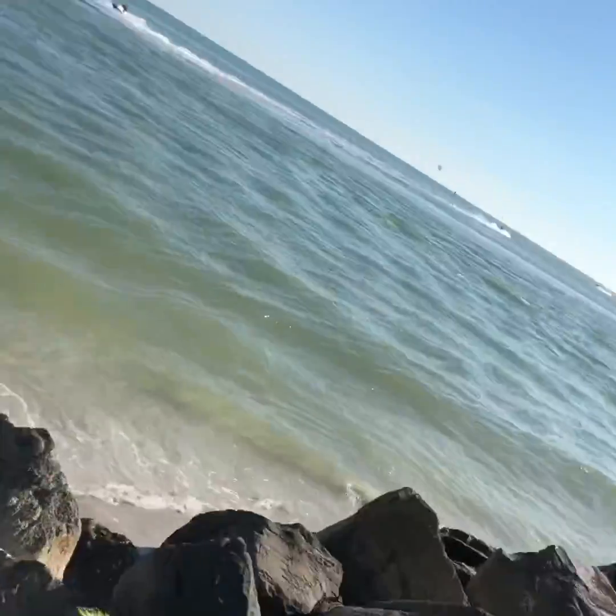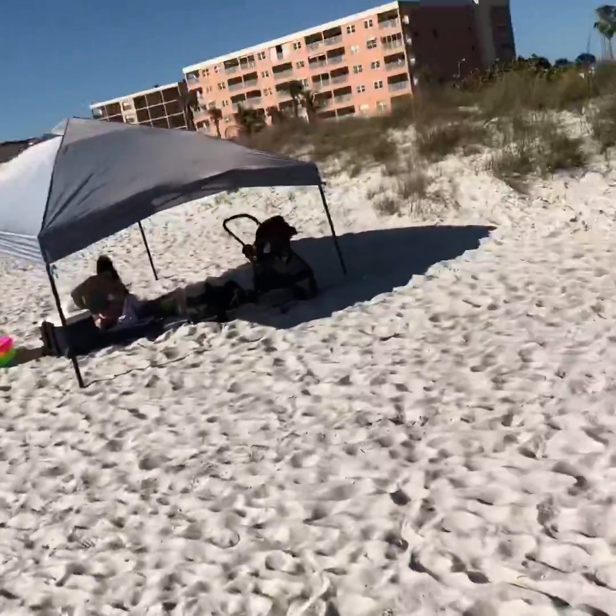What's up guys, welcome back to my YouTube channel! Today I'm going to be showing you guys what I'm doing on my St. Patrick's Day — by the way, happy St. Patrick's Day guys! Today I am at the beach. It's really pretty today and I wanted to show you guys what it's like to be here. This beach is called John's Pass Village and it's a boardwalk, but it's a really nice beach.